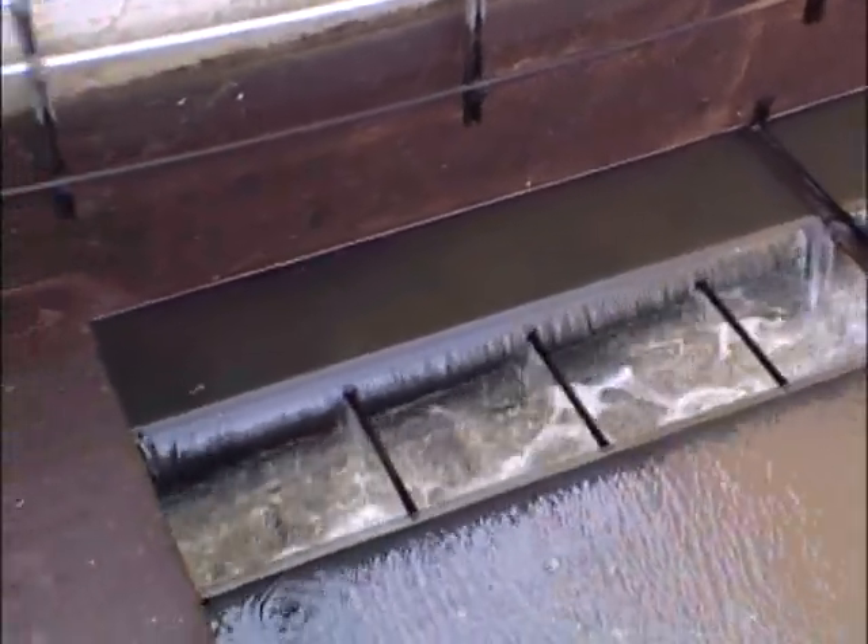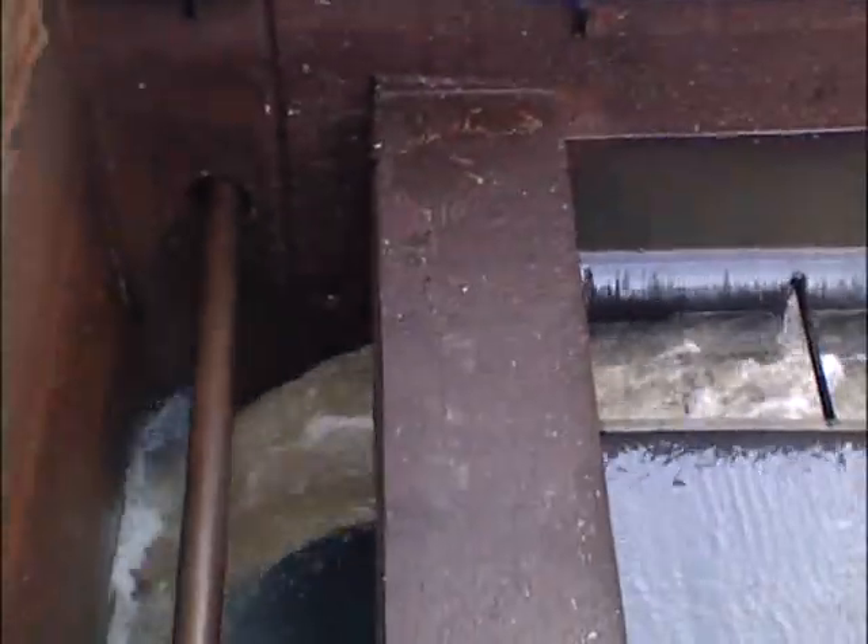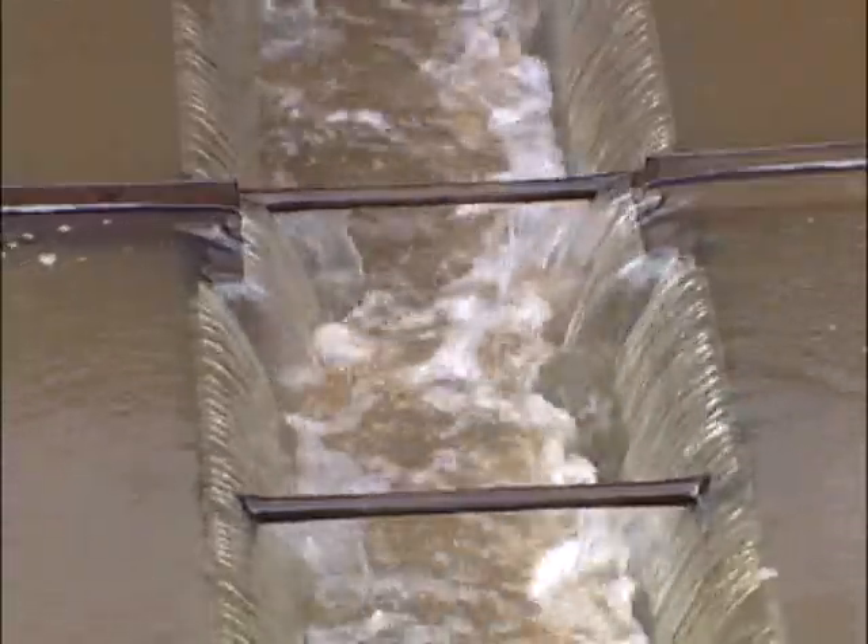If you were a drop of water entering our system, it may take you an hour and a half to get through our process. Right now we're averaging about 58 million gallons a day.